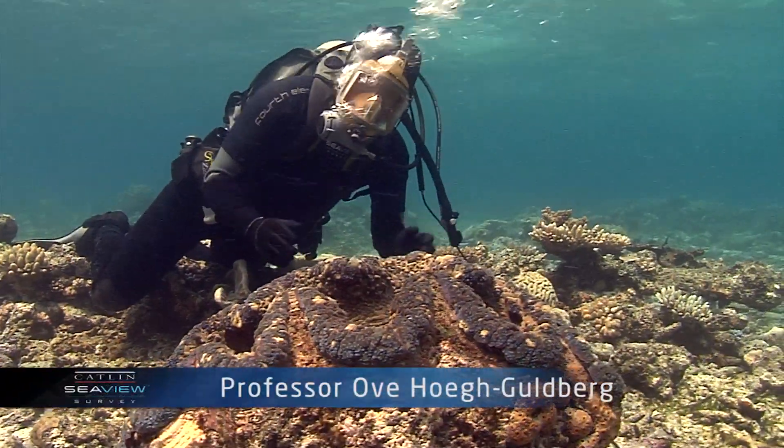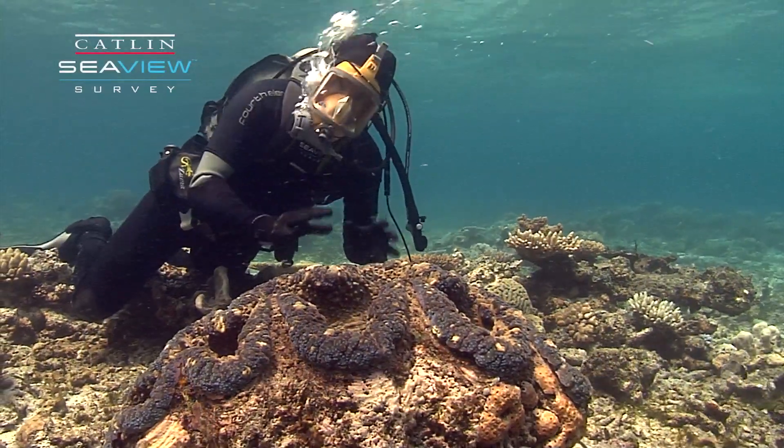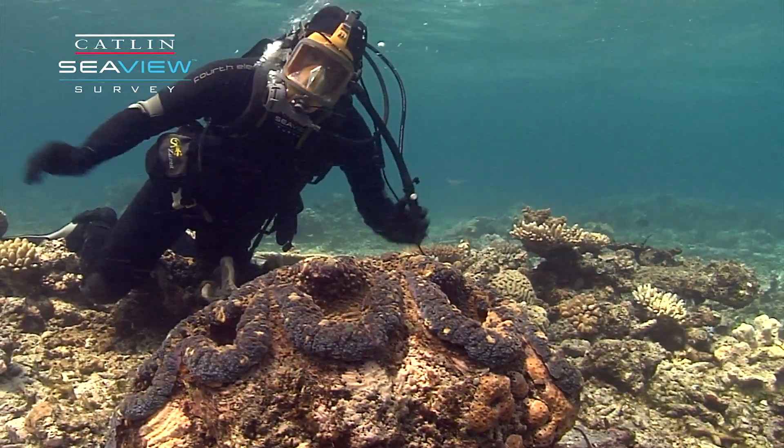Here's an impressive animal. This is the world's largest clam. Now, I'm not saying this guy is — he's only half grown — but this species of clam gets to about a metre or more in length.